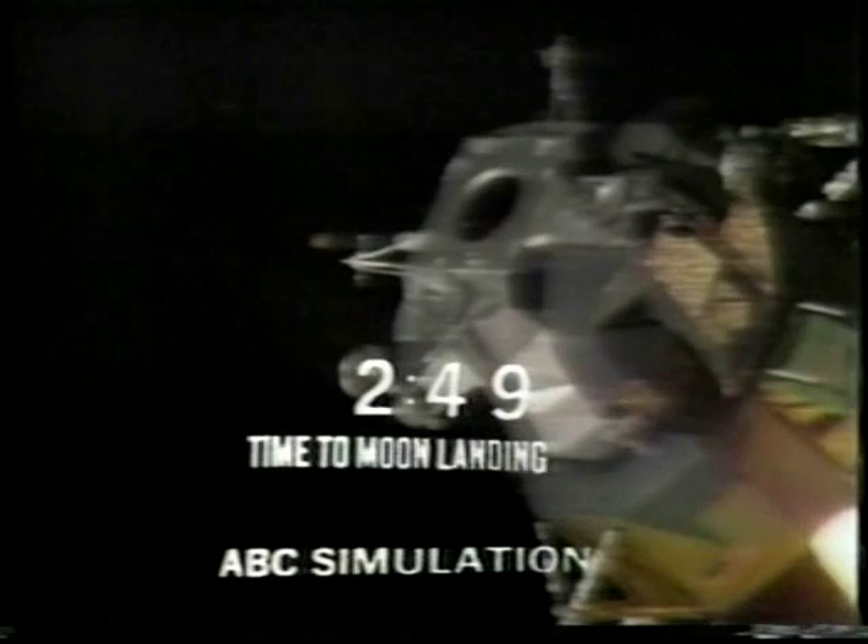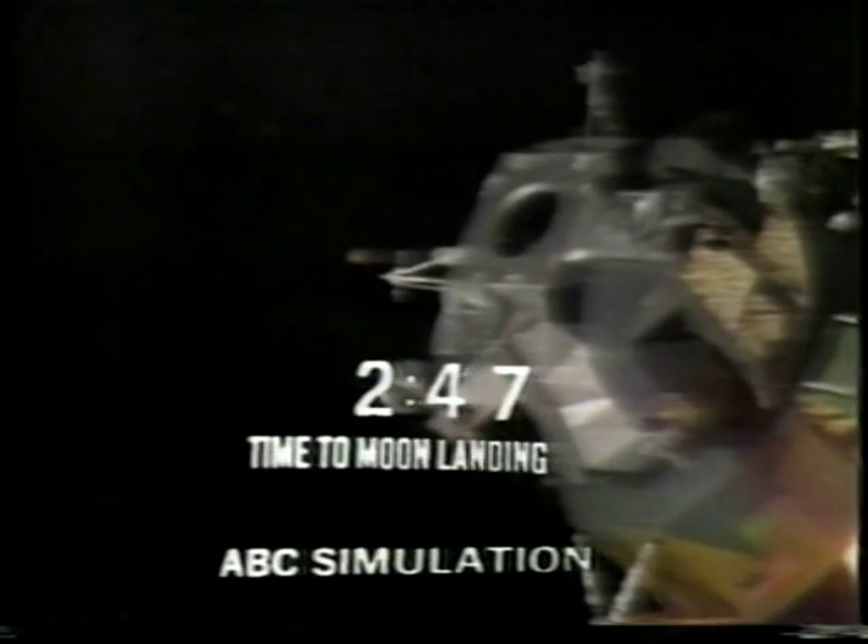We're now in the approach phase, everything looking good. Altitude 5,200 feet. Manual attitude control is good. Roger, copy. Altitude 4,200 feet. You're a go for landing, over. Roger, understand, go for landing. 3,000 feet.